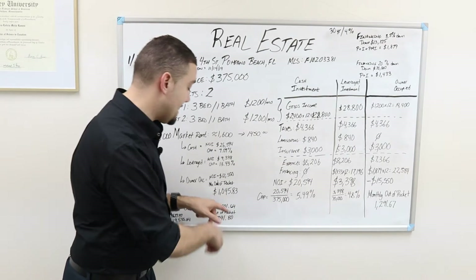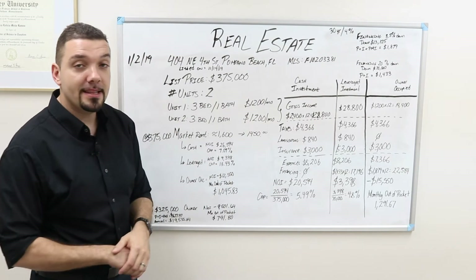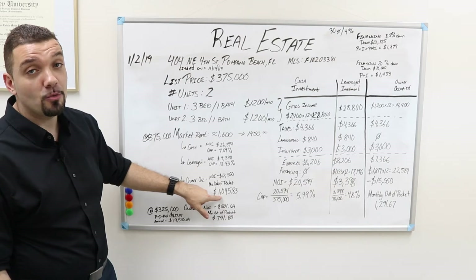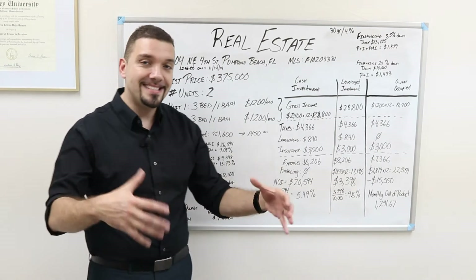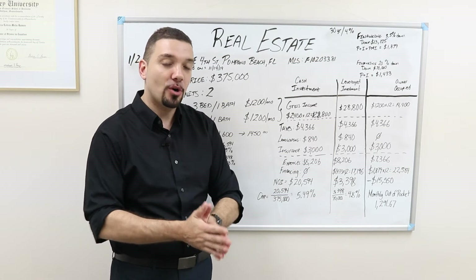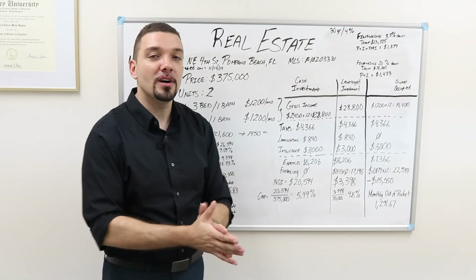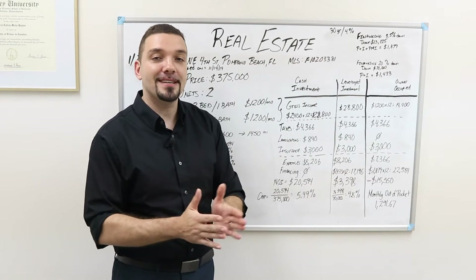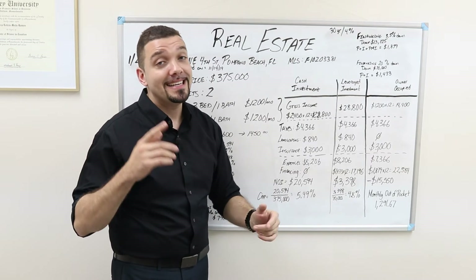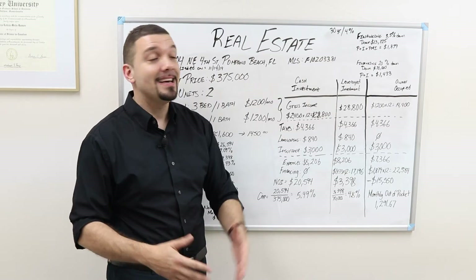So we saw that just by getting a little bit more in market rent, all of a sudden instead of paying $1,291 monthly, it's only $1,045. If this individual buying using the $1,450 scenario is currently paying $1,300 a month in rent and now they're paying $1,045, we just created cash flow — $250 in cash flow every single month that you can leverage with velocity banking. This is beautiful.